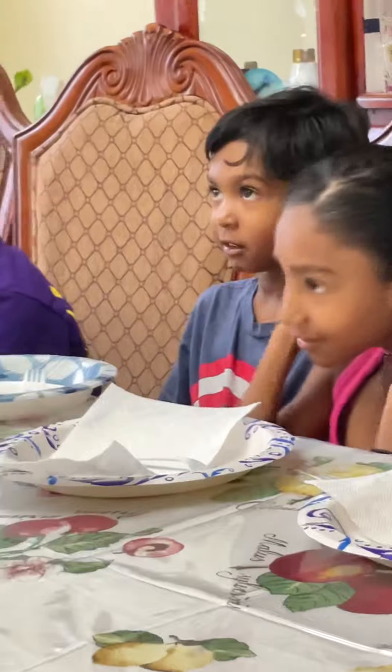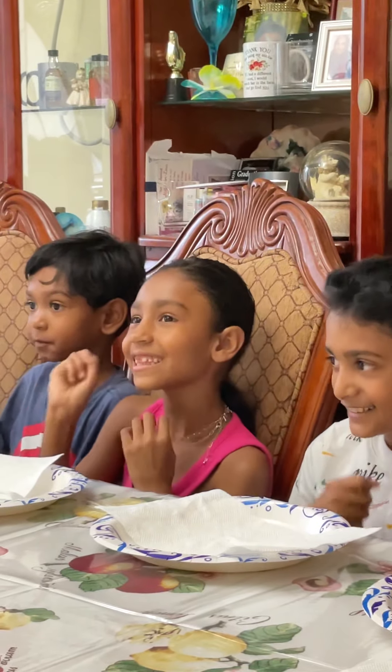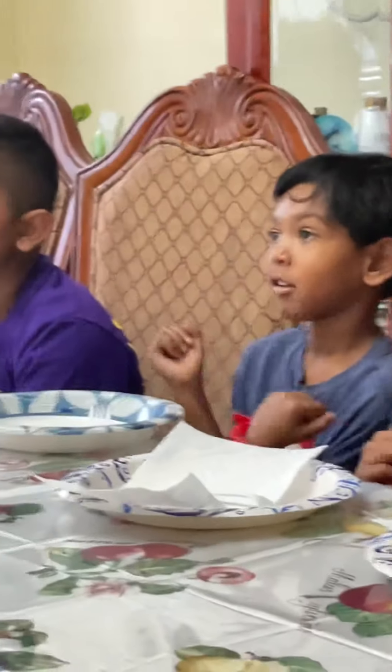Are you guys excited to try dragon fruit? Yes! What about the yellow one? It probably tastes like banana because it looks like a banana. What do you guys think it tastes like? I think the yellow one tastes like water. I think the white-flesh one tastes a little bit sweet, but I think the yellow one might taste more sweet. So nobody has tried the yellow one yet?